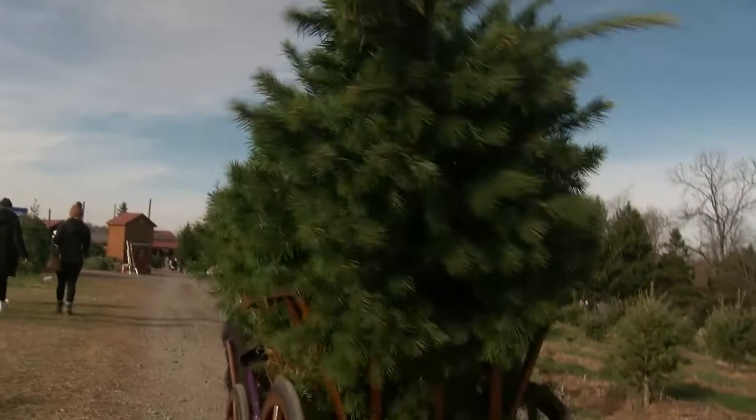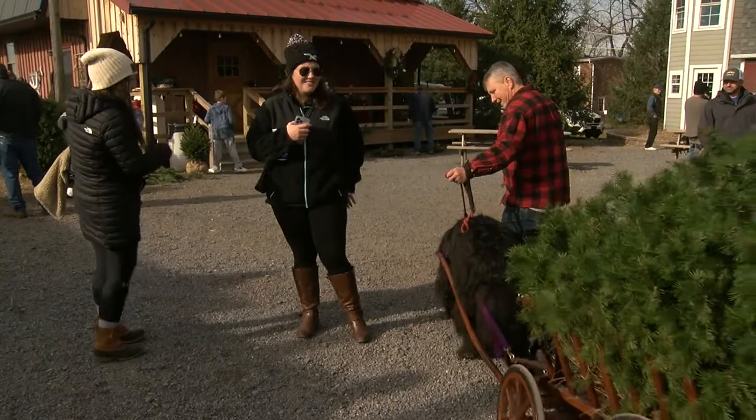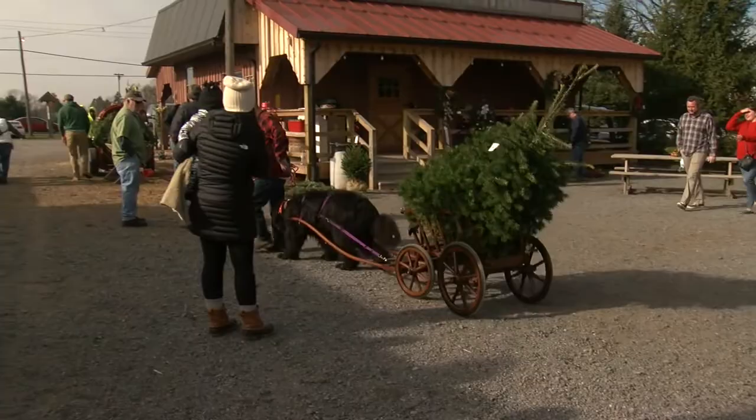They can move a lot of weight with that kind of leverage and technology. We always want to tell people there's no animal cruelty — these dogs are meant to work. They're not pulling heavy; they're pushing, and they can push with a lot of might. The dog and cart push the tree down to the baler to be wrapped up for travel.